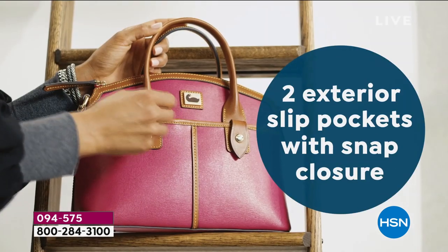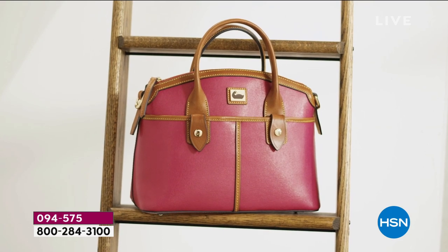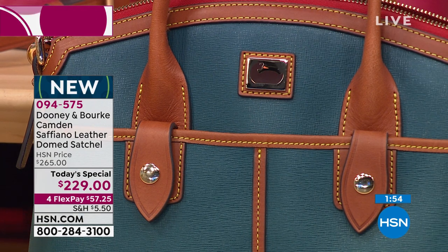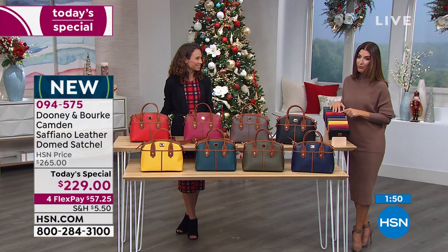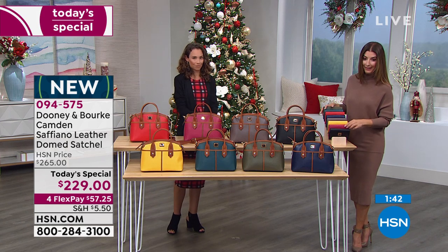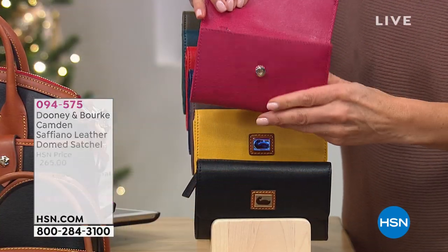This is the best price on the market — this bag is on Dooney and Burke's website but you'll spend a whole lot more. We're giving you big savings, interest-free flexible payments, and extending holiday returns until the end of January. You can't make a mistake — you've always got our price guarantee as the best price anywhere, and our extended return policy. Whether you wrap it up as a gift or keep it for yourself, you have plenty of time to make sure it's perfect. We also have matching wallets, and we'll show you those in just a moment.